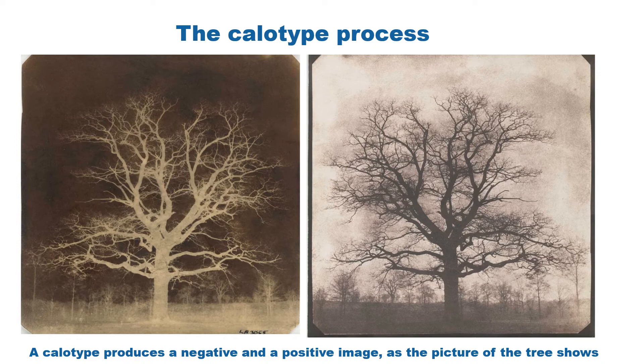He patented this method calling it the calotype process. The word calo means beautiful in Greek. A calotype produced a negative and a positive image, as the picture of the tree shows, and this was a major invention. In fact it became the forerunner of photography for the next 150 years.